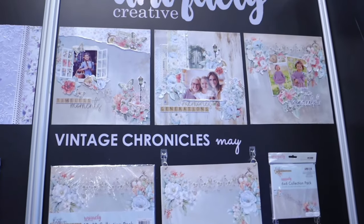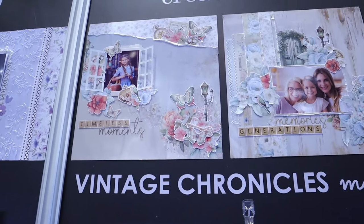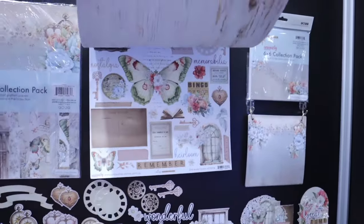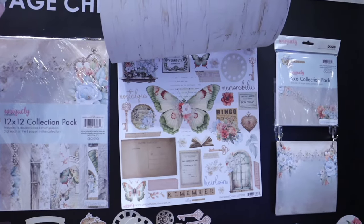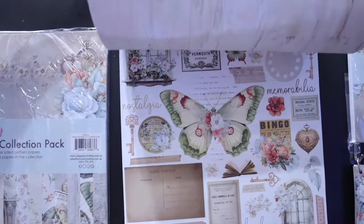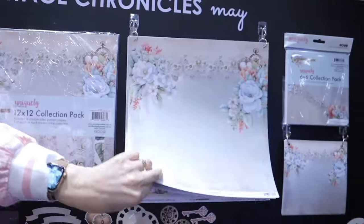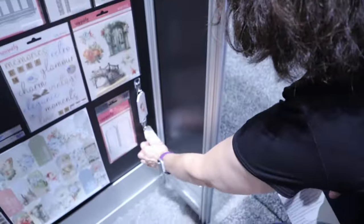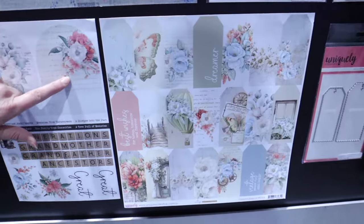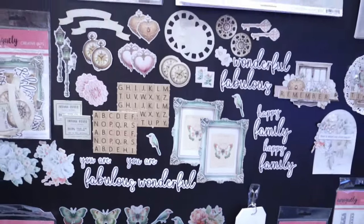The next one is Vintage Chronicles — more of a vintage feel, releasing in May. We've brought in this beautiful coral Pantone color. I was in France late last year and I picked up all these beautiful pieces like tickets and things, and we've used those in the collection. For this page here, we have a die to match so you can cut out all the little tags.